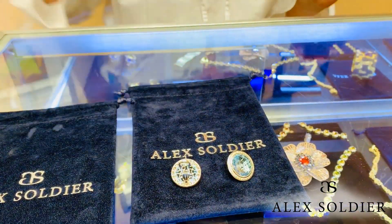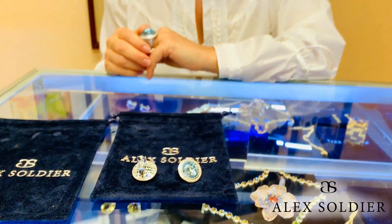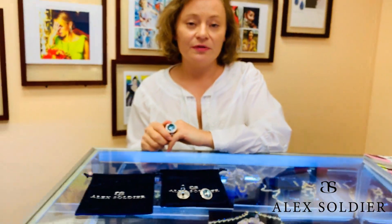Please remember that all of our beautiful jewels are handcrafted with love in the heart of Times Square in New York City, by one of the most innovative designers of our time, Alex Soldier. By supporting us, you support small business. I hope you enjoyed this episode — I'll see you next time. Love you all, bye!